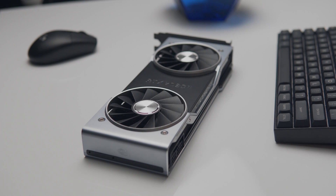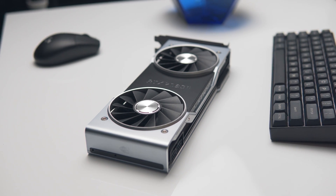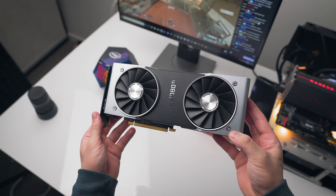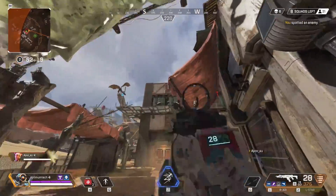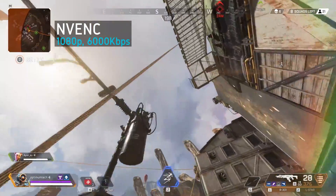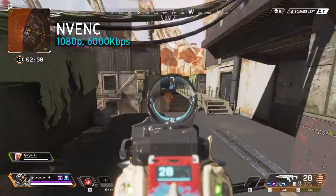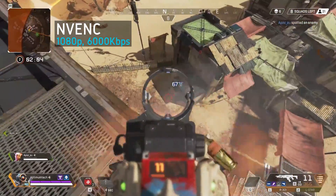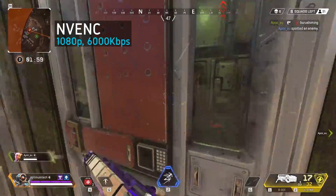We have visited the new RTX NVENC encoder and looked at how the visual quality compares to x264 encoding on the CPU. This is new hardware introduced to all Turing GPUs except the GTX 1650, and visually it is a huge step up from the 10 series GPUs. We basically concluded that streaming with NVENC is visually as good as using the x264 fast preset in OBS, and was significantly less demanding in terms of frame rate lost in game, meaning you could stream at 1080p 60fps to Twitch without significant frame rate loss.